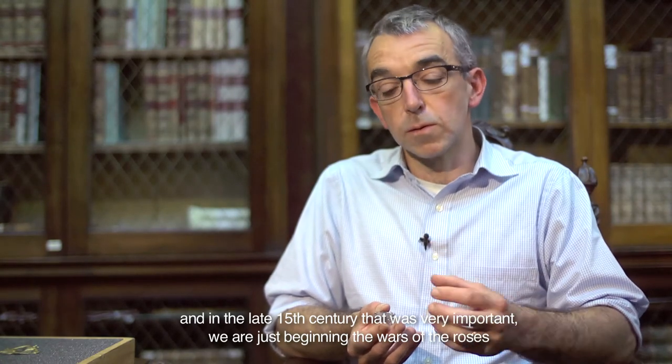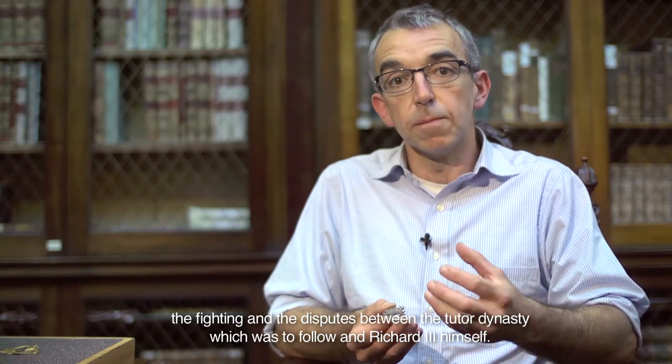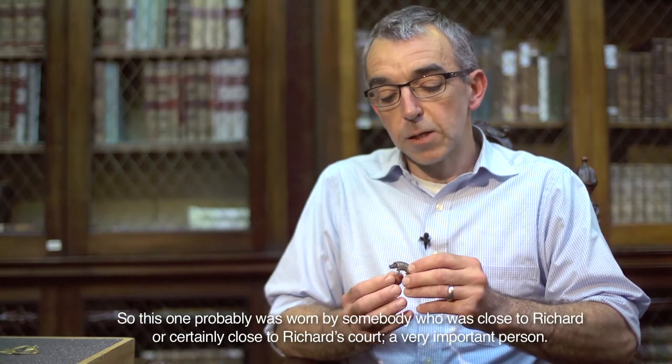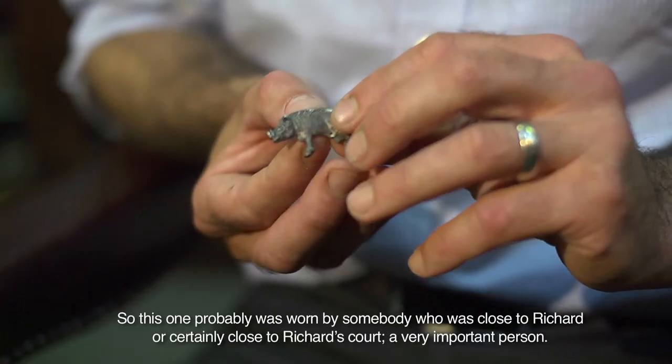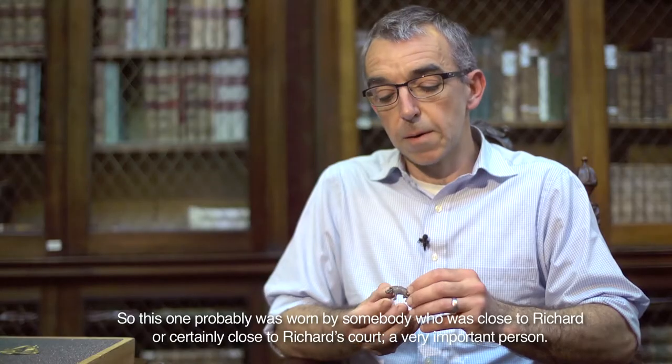We're just beginning the Wars of the Roses, the fighting and the disputes between the Tudor dynasty, which was to follow, and Richard III himself. So this one probably was worn by somebody who was close to Richard, or certainly close to Richard's court — a very important person.